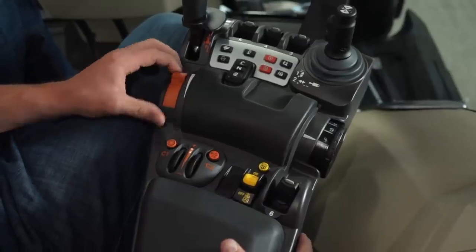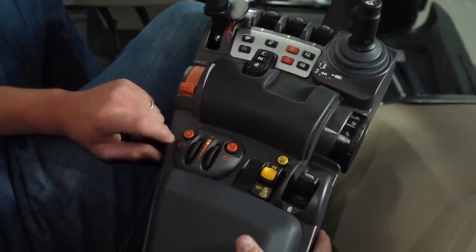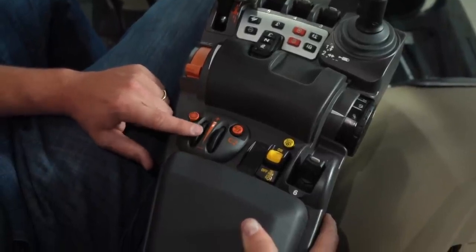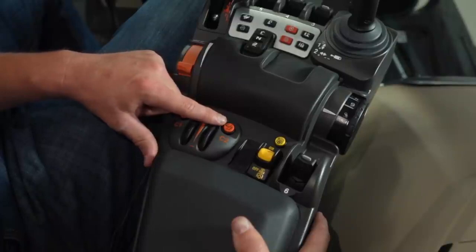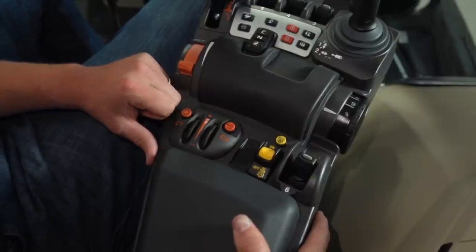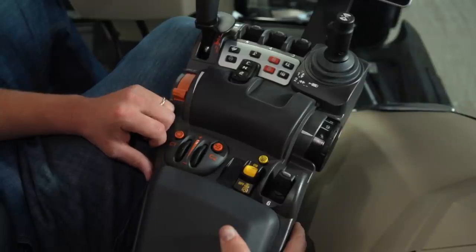Here is our throttle control to raise and lower our engine RPMs. Back here you'll notice our dynamic tractor management function — this is how we engage it and this is how we turn it off. Next, this is where we adjust our cruise speed one and cruise speed two: dial forward to increase and dial backwards to decrease. This is how we change from lever to pedal mode. In pedal mode, if you were unloading a grain cart into a tractor and trailer, all you do is press down on your pedal and the tractor will gradually creep forward. In lever mode, we would use our multi-pad to increase and decrease the speed of the tractor.